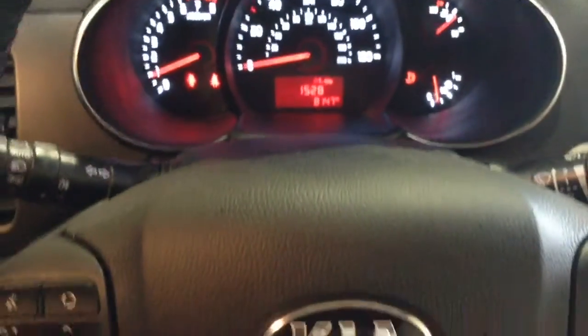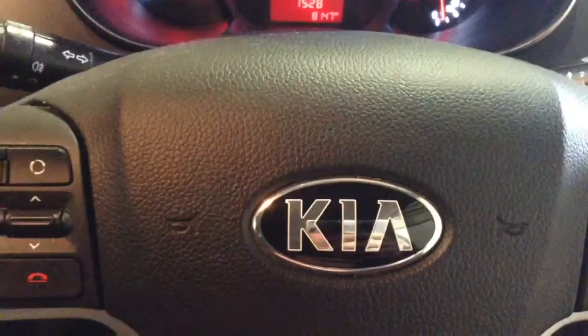Thank you for watching this vehicle today. A quick reminder that this vehicle will come with the remainder of the seven-year Kia warranty. For more information on the vehicle don't hesitate to click on the link in the video, where you can book yourself a test drive.